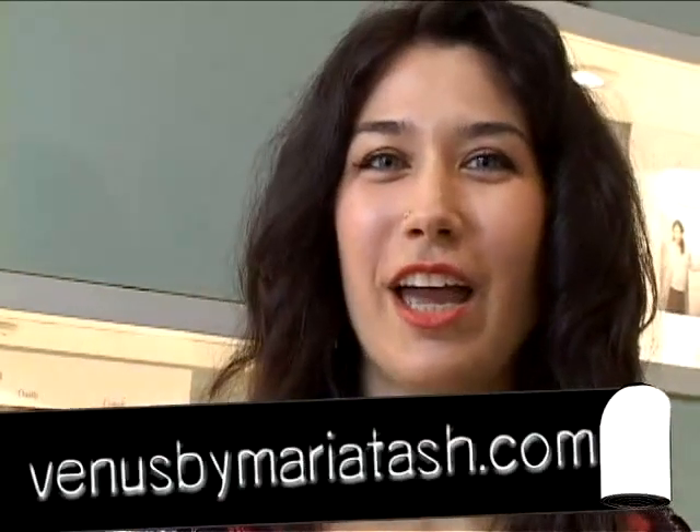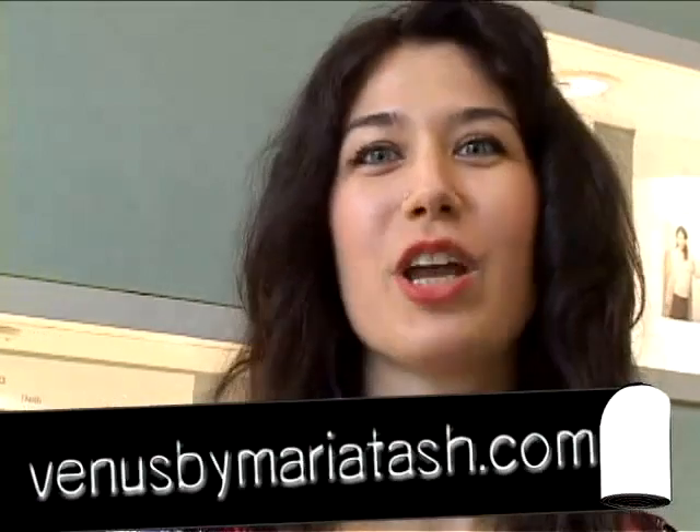Howdy, I'm Maria Tash and I own Venus by Maria Tash and Venus Modern Body Arts. We apply fine jewelry to all parts of the body. The piercings most people are familiar with are earlobe, maybe upper ear, nostril, navel of course. We have a lot of fun doing what we're doing and keep on top of the newest trends in piercing and styles.